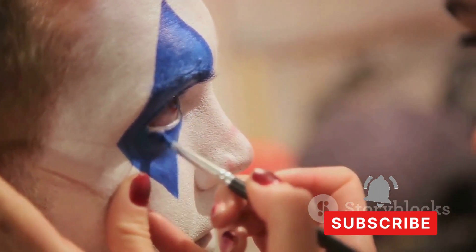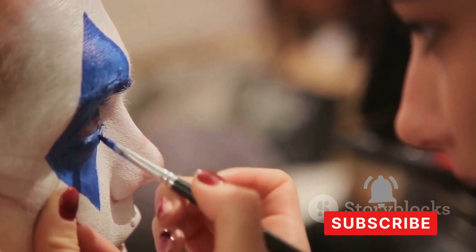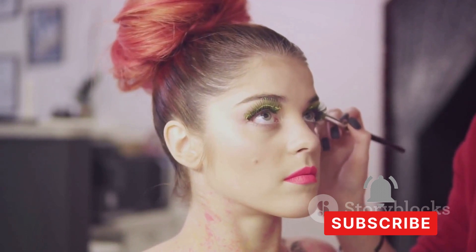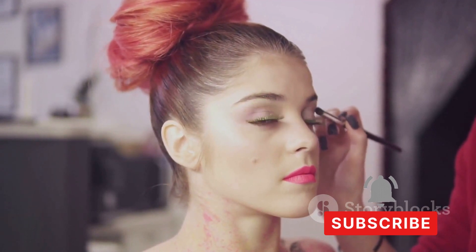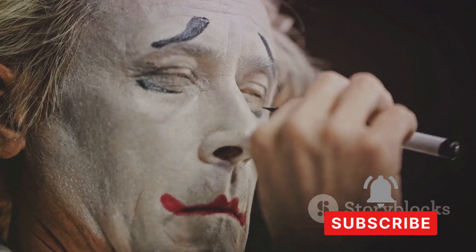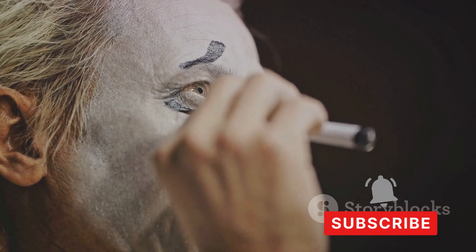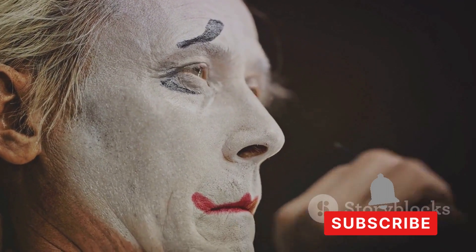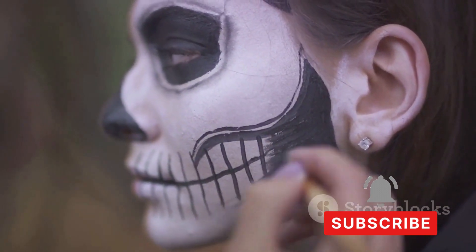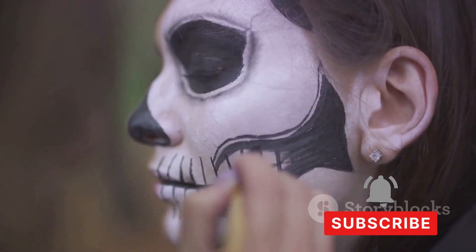Artistic makeup isn't confined to just the eyes — it can encompass the entire face. Consider full face transformations that can turn you into a fairy, a comic book character, or even an otherworldly creature. This is where special effects makeup comes into play, merging makeup artistry with theatrical elements. It can range from simple techniques like faux freckles or aging effects to more complex ones such as prosthetic makeup or body painting.